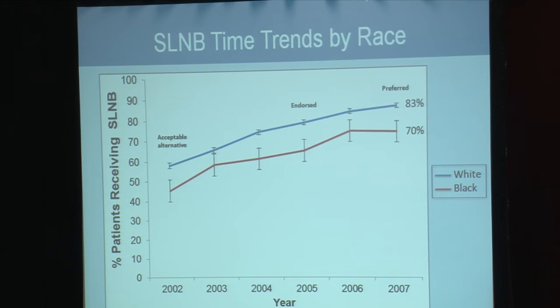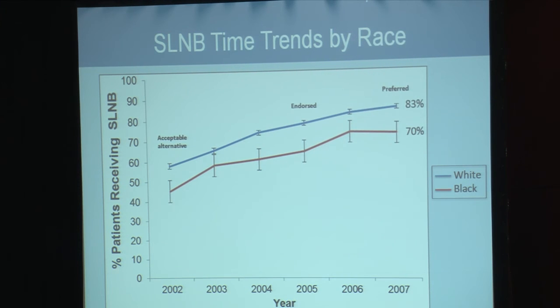Across the study interval, the percent utilization of sentinel node biopsy in Black patients lagged two to three years behind the percent utilization of sentinel node biopsy in White patients.